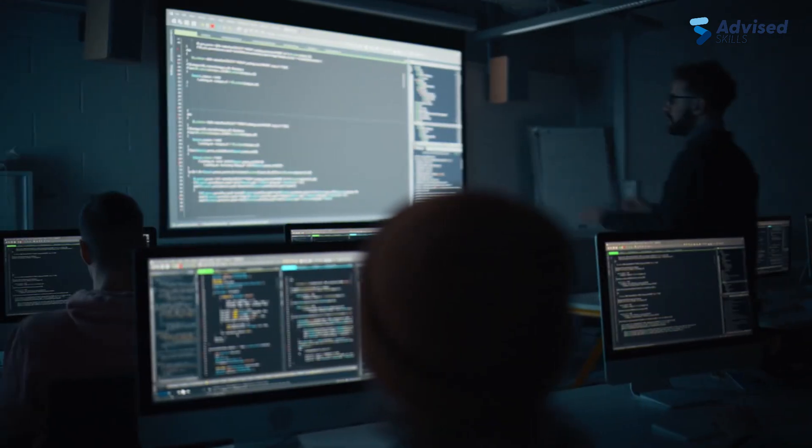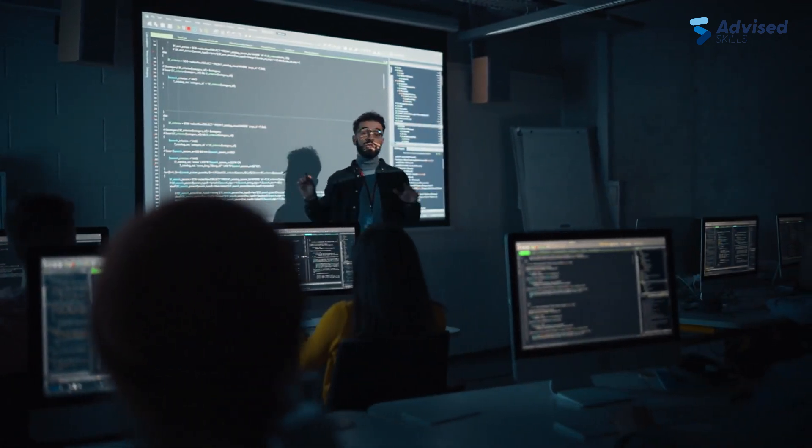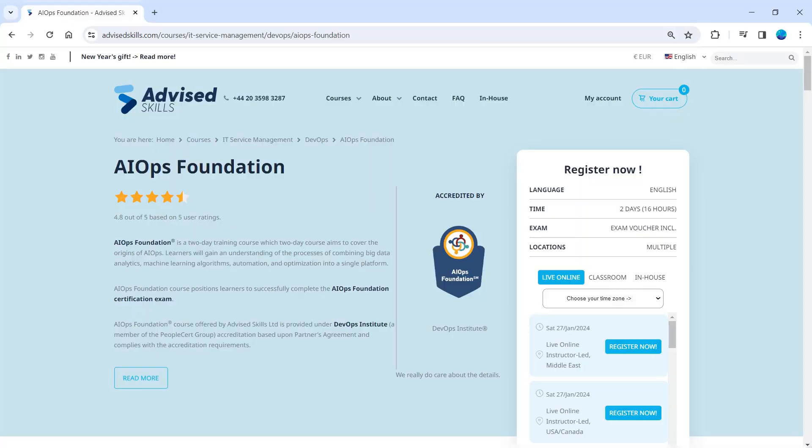The AIOps Foundation Training course is a game changer for IT professionals aiming to excel in the field of IT service management. Don't miss out on the opportunity to revolutionize your skills — visit our website today to learn more about the AIOps Foundation course and start your journey towards success. Thank you for joining us on this journey into the future of IT service management. Until next time, happy learning!